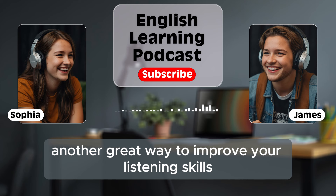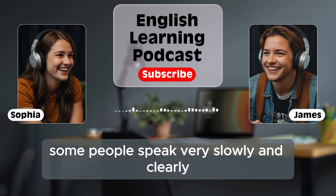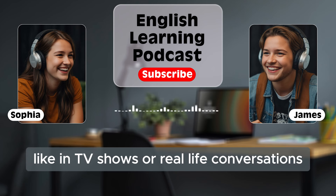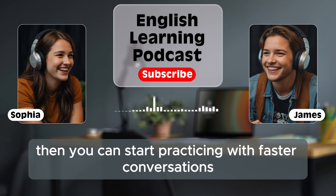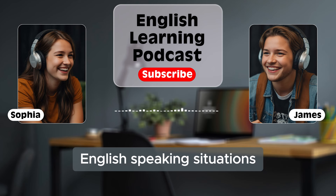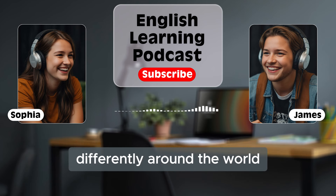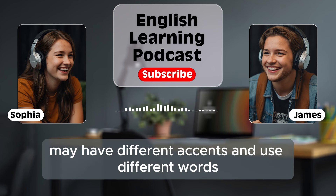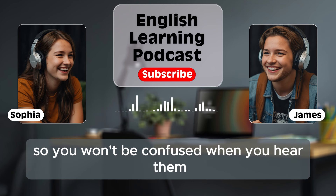Another great way to improve your listening skills is to listen to people speaking at different speeds. Some people speak very slowly and clearly, like in educational videos. Others speak faster, like in TV shows or real-life conversations. Try to listen to both. If you can understand slow English, then you can start practicing with faster conversations. This will help you get ready for real-life English speaking situations. Listening to different types of English is important because English is spoken differently around the world. People from the United States, the UK, Australia, or Canada may have different accents and use different words. It's good to be familiar with these differences so you won't be confused when you hear them.